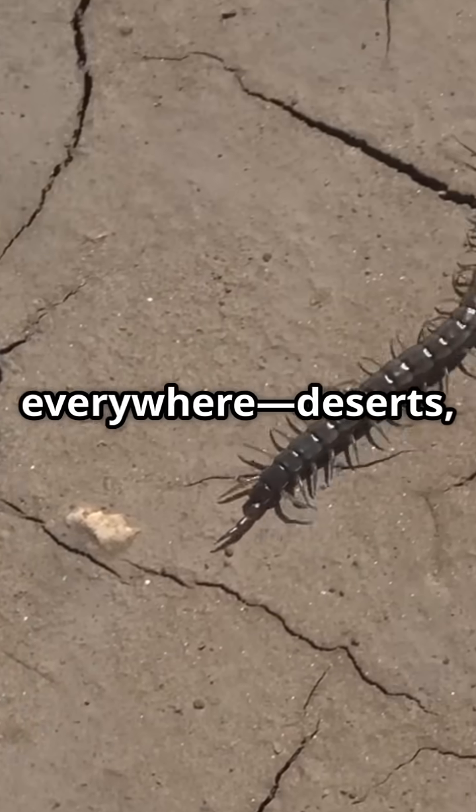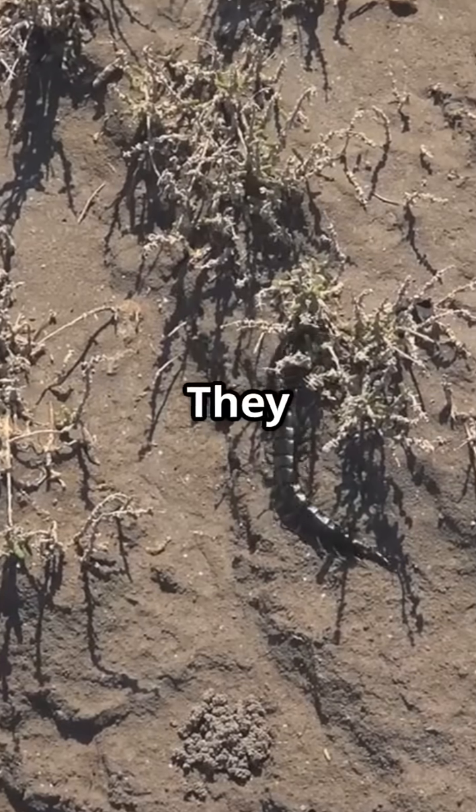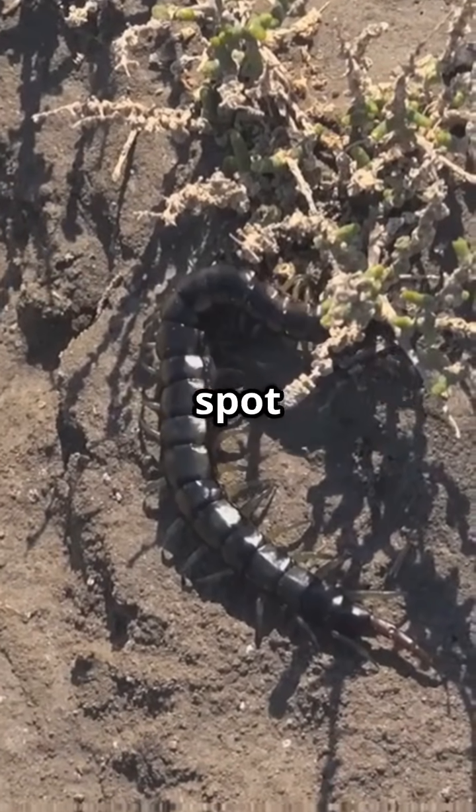You can find centipedes almost everywhere: deserts, rainforests, even your own backyard. They love hiding in dark, damp places. So next time you lift a rock, don't be surprised if you spot one.